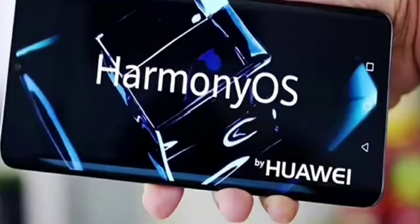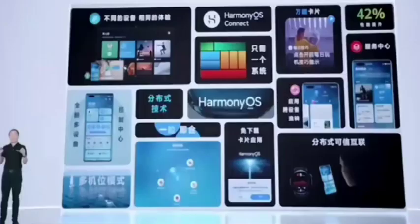So what is the ecological progress of Huawei HarmonyOS? HarmonyOS ecology is entering the fast lane. Huawei announces 5 key figures.